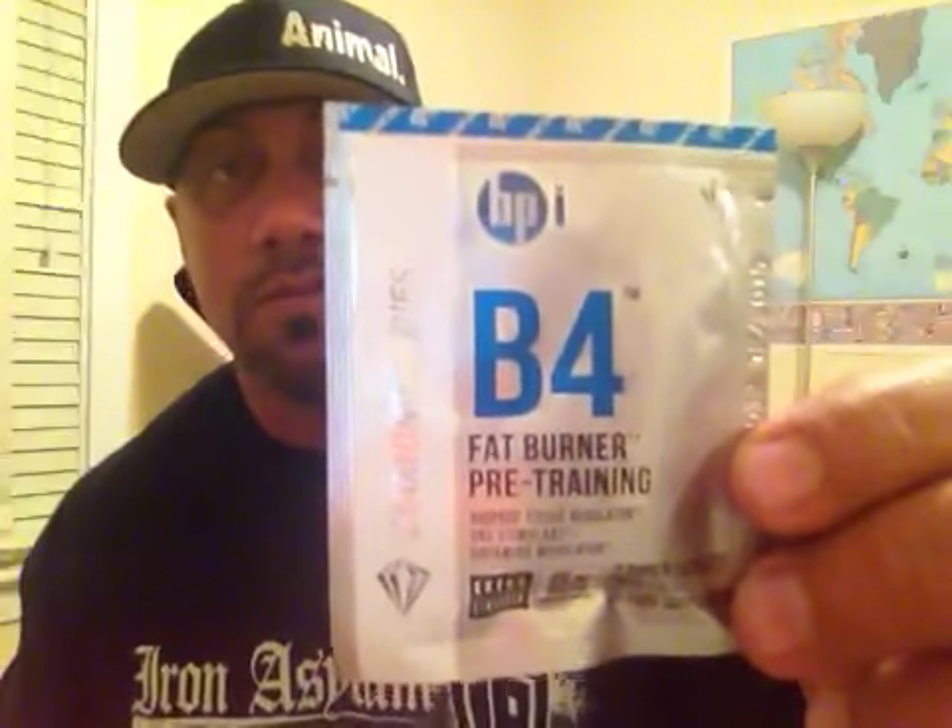BPI — my boy Jay Cutler at BPI has got B4 out. You take this B4 you work out. It does have Yohimbe in it, so I won't be taking this one either. This is your pre-workout fat burner — not just for pre-workout, it's supposed to be an extended fat burner so you're burning fat more during your workout. It has stims in it, so be careful if you're taking this with anything else that has a stim in it, because you'll compound the effects and your heart rate could go up too high, which is not good.